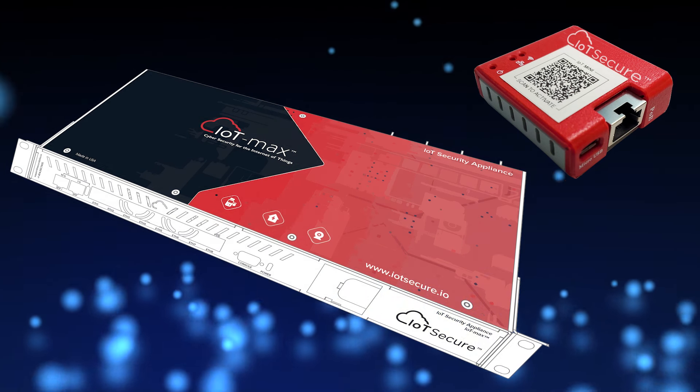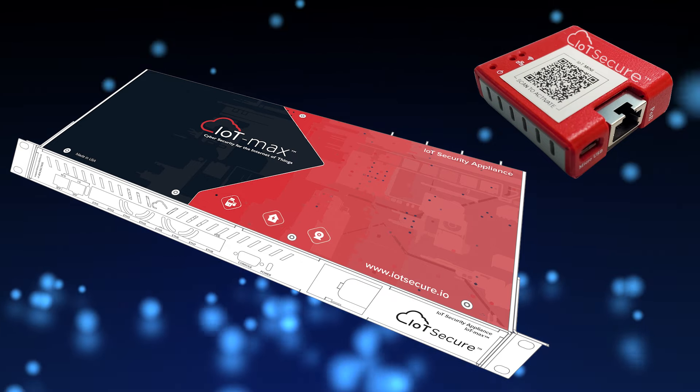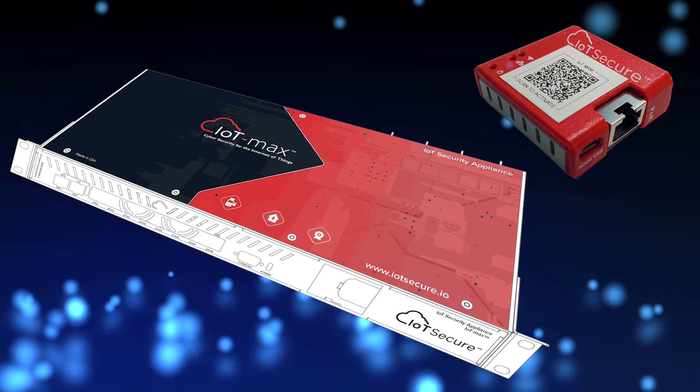We will let you try the IoT Mini for free, and we have paid plans that start as low as $900 per year for up to 1,000 unique devices.